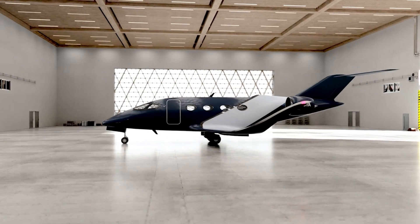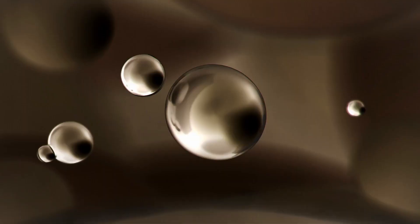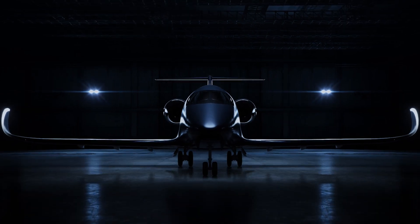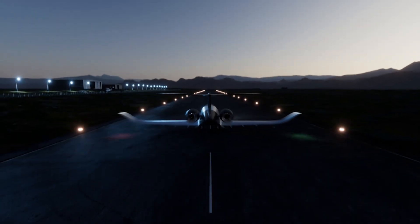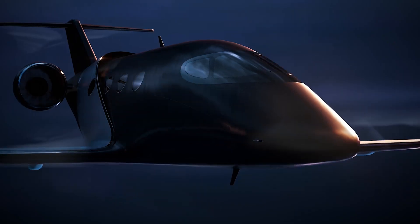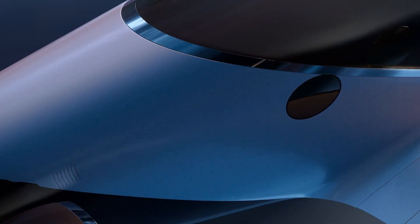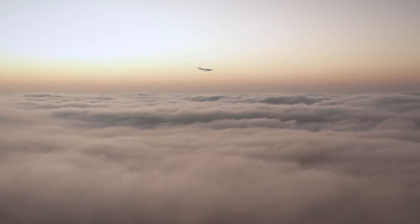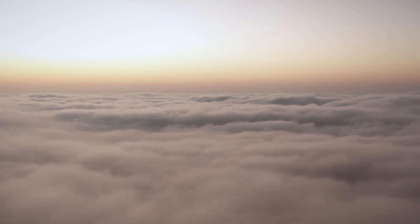It features a sleek aerodynamic carbon fiber fuselage with a glass canopy and a compact wing structure that supports multiple electric duct fans, allowing for both vertical lift and forward flight. Its design suggests a focus on luxury and minimalism, with a two to four seat configuration aimed at urban commuters or private users.